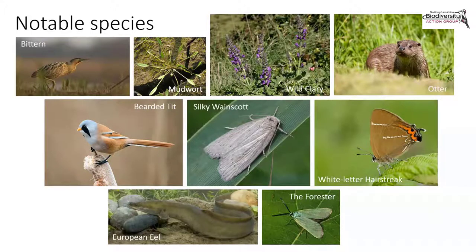A range of notable plants include mudwort, wild clary, and blue fescue, which have very localised distributions in the county. Invertebrates, as usual less well studied, include white-letter hairstreak and purple hairstreak butterflies, and moths like the Forester at Spalford Warren and Silky Wainscot — a reed bed specialist — found at Langford Lowfields. Eel can still be found in the area, and common lizard and grass snake are found around Spalford and Girton.